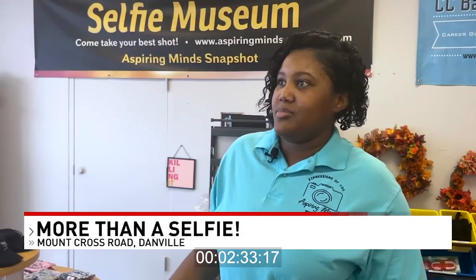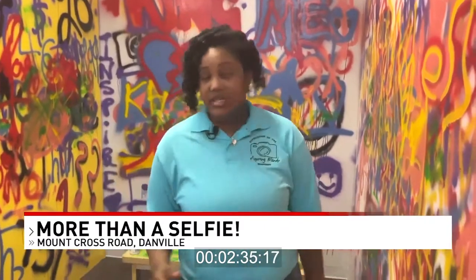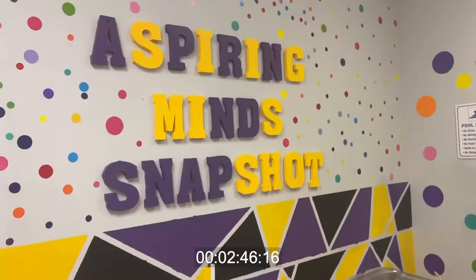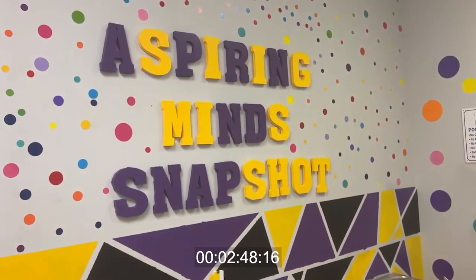We've heard of selfies, we do it all the time, but why go to a museum and do that? Sierra Roach is the owner of the museum. She decided to open the museum to bring more to Danville. This is where I work, this is my home now, and I wanted something for kids. Roach is a pediatrician by trade and opened the museum to inspire young minds to be anything they want to be.